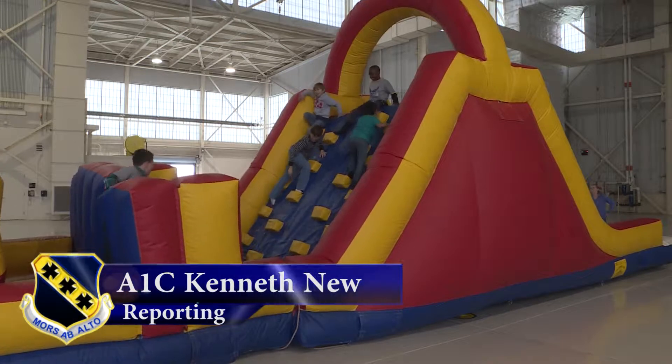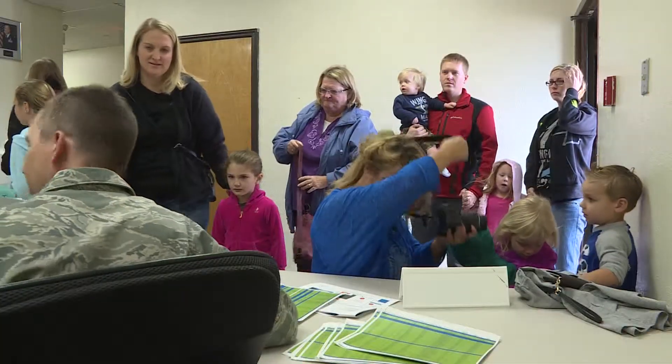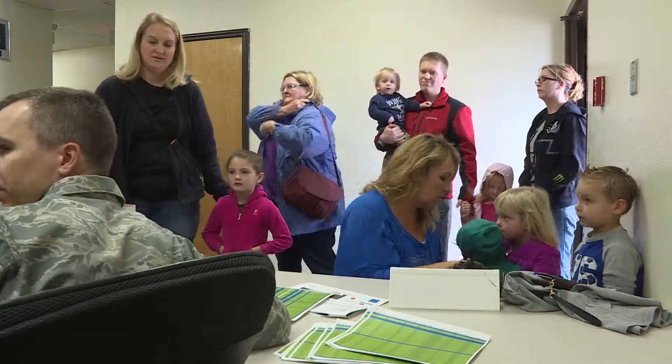Dias Air Force Base recently held its annual Operation Dias Kids event. Operation Dias Kids is a mock deployment process for the kids to show what the parent goes through to deploy.